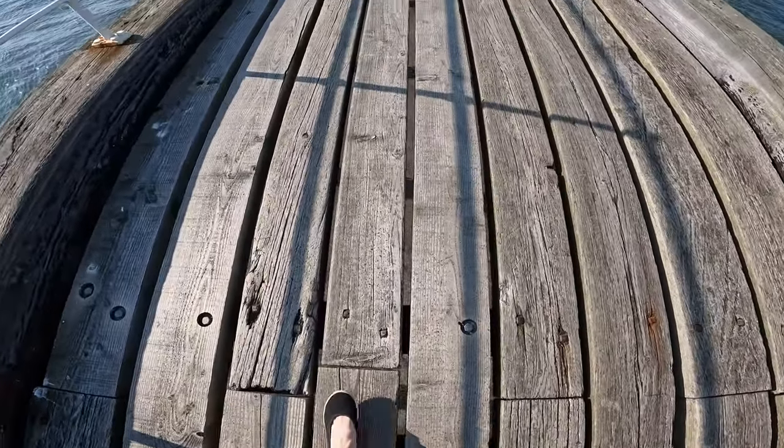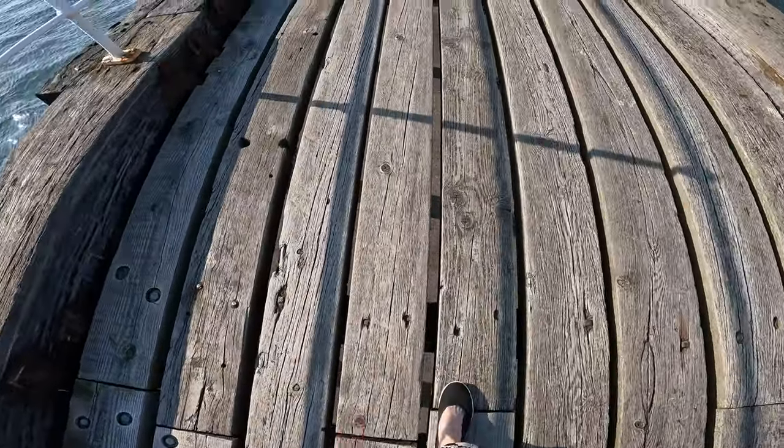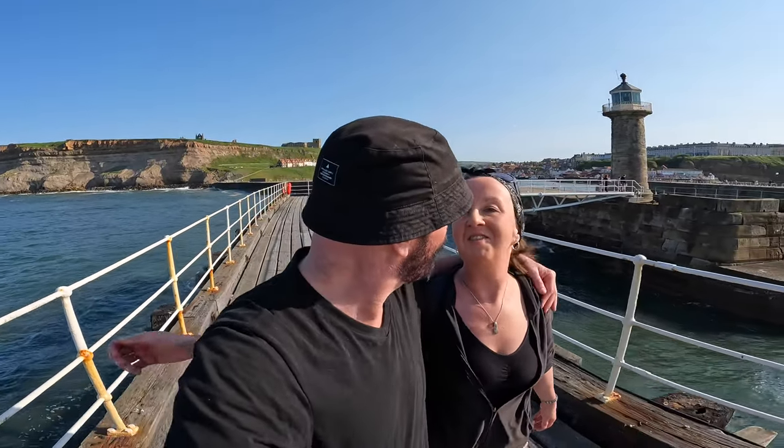There's something really scary about walking on these piers with the massive cracks underneath. It's nice and quiet down here on the East Pier — it gets away from the hustle and bustle of Whitby, and it's also quite romantic.